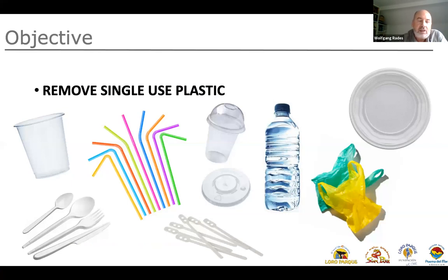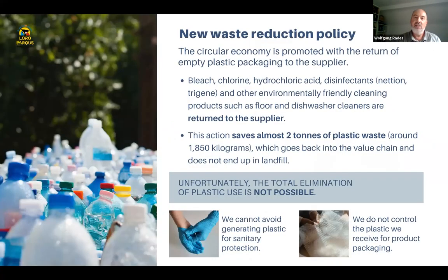We have to look not only at items given to customers, but also at our suppliers — we made it possible that all packages we receive, like products for floor and dishwasher cleaners, are returned to the suppliers. This way, we save almost two tons of plastic waste every year, and it goes back into the value chain rather than ending up in landfill. Unfortunately, the total elimination of plastic use is not possible yet — there are hygienic problems and we cannot avoid generating plastic for sanitary protection. And we don't yet completely control which kind of plastic packaging we receive with our products.